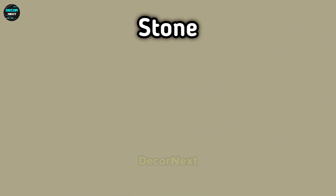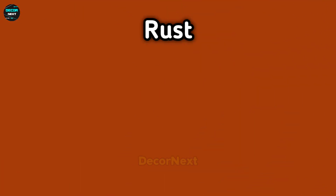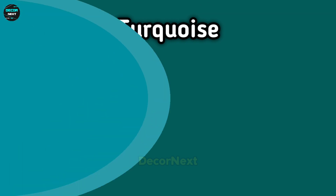And this one is stone. And next one is scarlet. And this one is rust. And the next one is waterfall. And this color name is turquoise. And the next one is oasis.